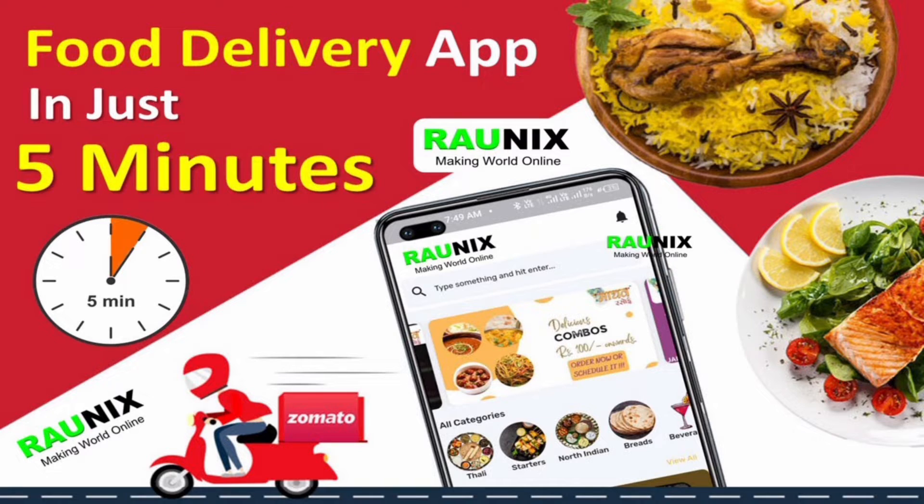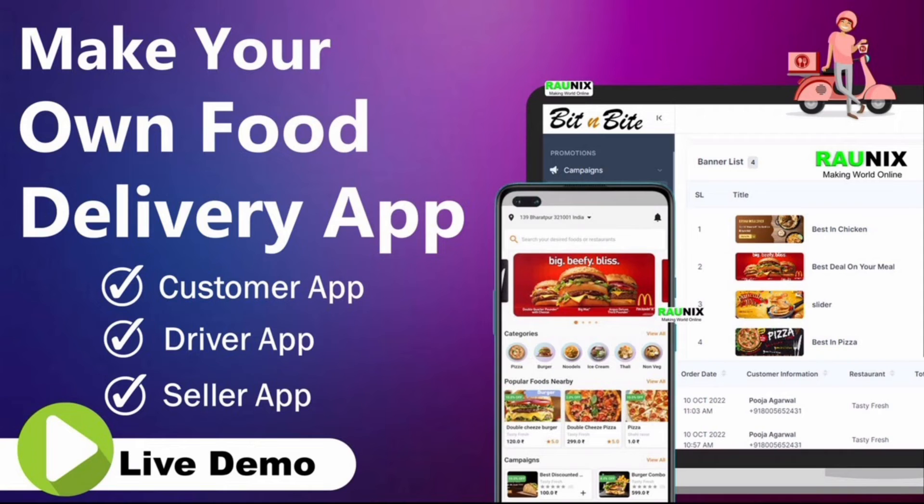If you are planning to start your multi-vendor food delivery business where you can charge seller commission and subscription, and much more, and earn millions — this is the video for you. Let's get started.